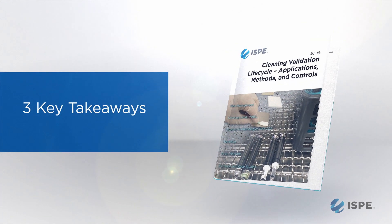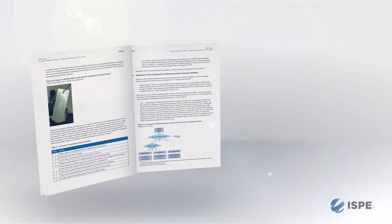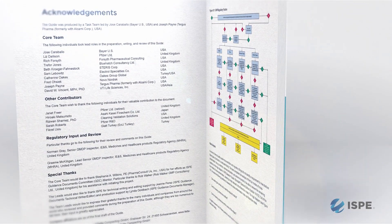Three key takeaways for the cleaning validation guidance: first, there is a great compendium of the principles for cleaning validation, generated by a group of experts who are practitioners of cleaning validation. Right there in the guidance, you have a collection of different ways to achieve the same purpose. The second takeaway is that it has been reviewed and shared with regulators, and we have received feedback from them, which has made the guidance stronger.